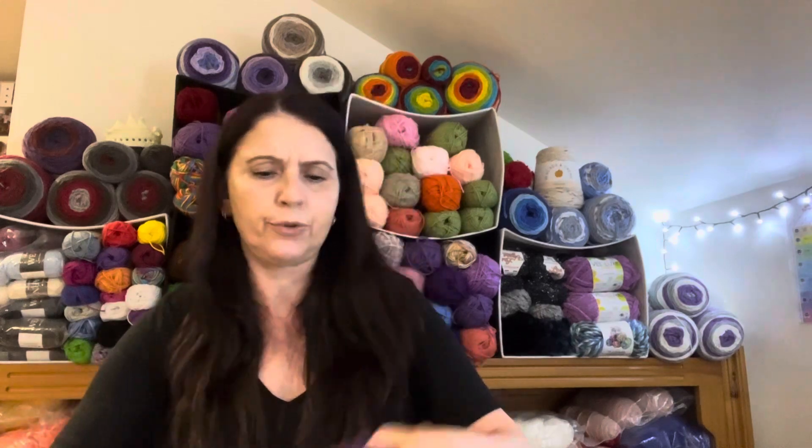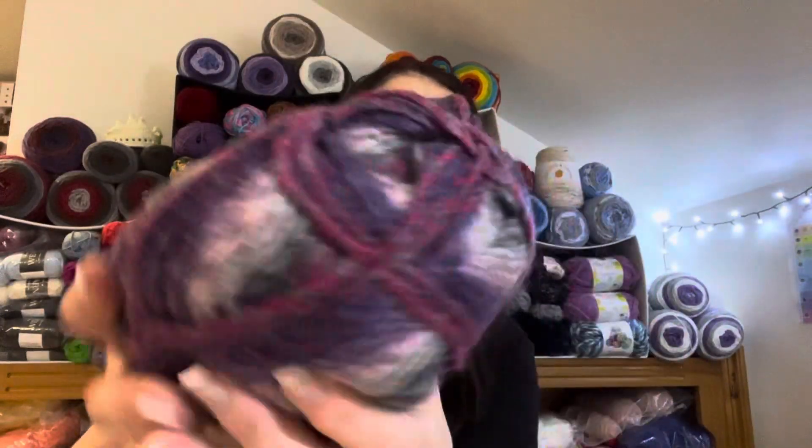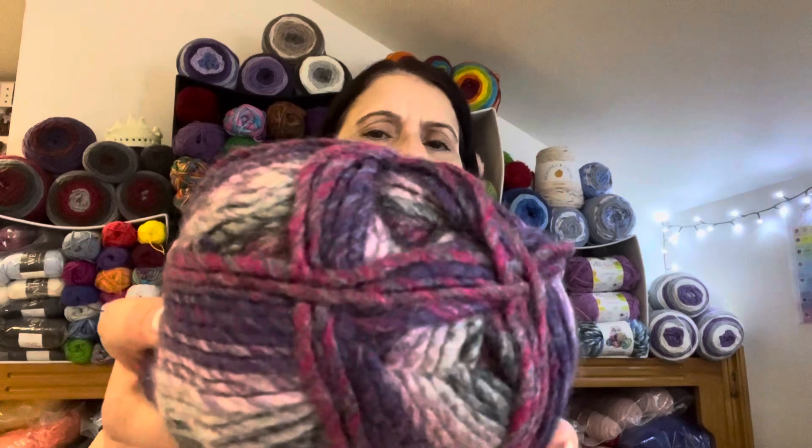Then this again — some more purple. Let's see if this one is roving or just a single ply all the way through. This one is actually a lot thinner, probably a DK weight or an 8 ply, and it seems to be the same all the way through — but beautiful colors.